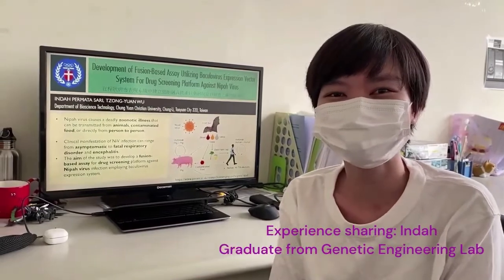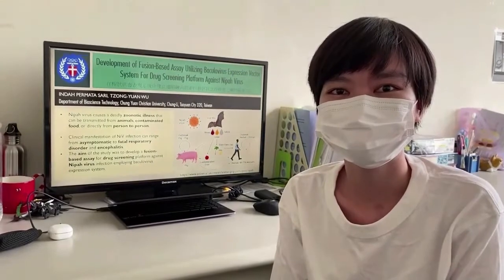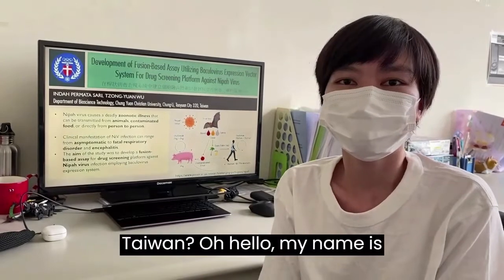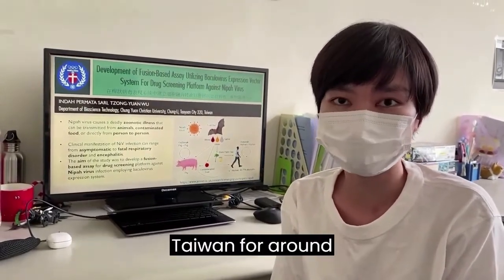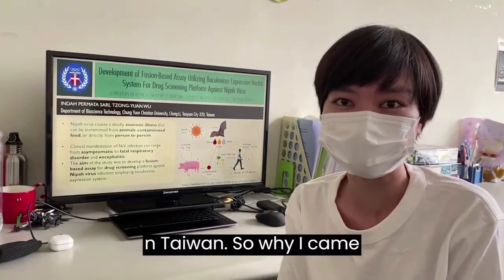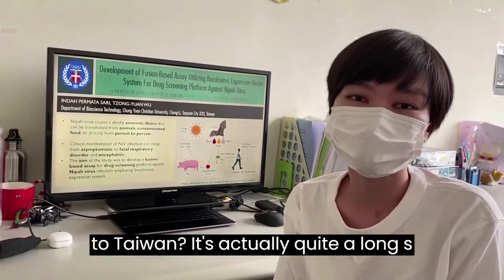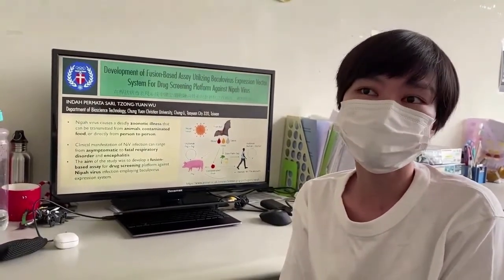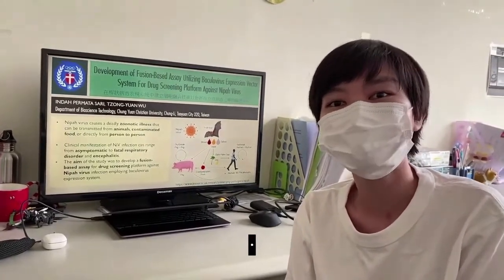Hi, can you introduce yourself and tell us a little about the reason you came to Taiwan? Hello, my name is Inda. I'm from Indonesia. I've been in Taiwan for around three and a half years. I spent my master's degree here for two years from 2019 to 2021, and then I decided to pursue my PhD study here in Taiwan as well.